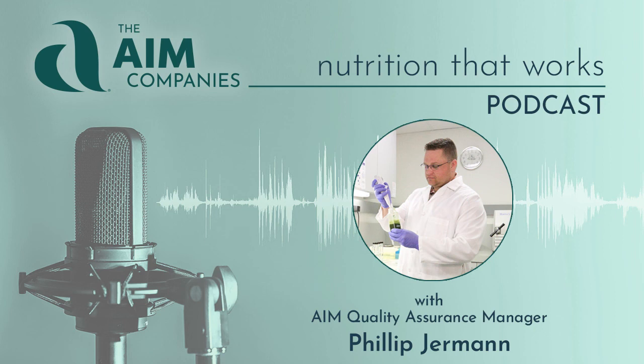I appreciate everyone's time today on today's broadcast, and I hope to see you on another one. Thank you. You've been listening to AIM Products for Nutrition That Works. Please join us again.